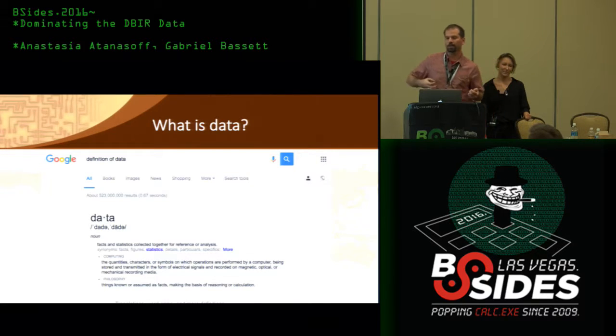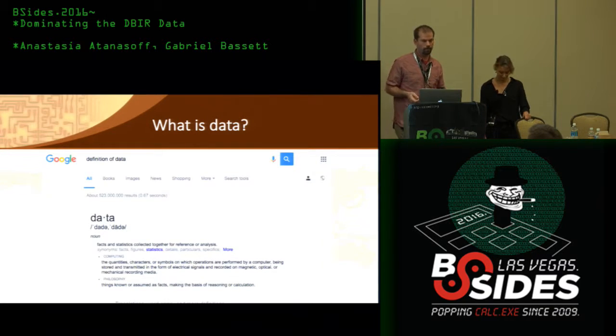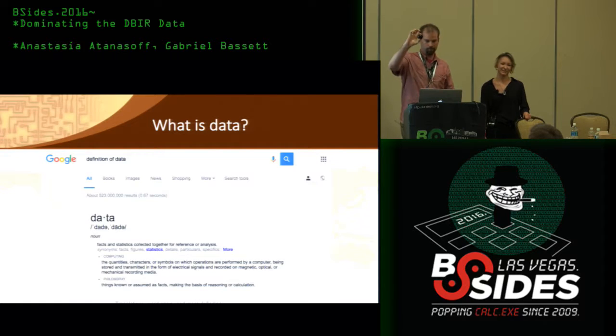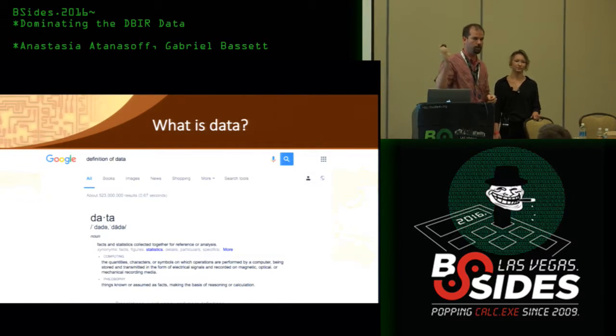The first thing we need to think about is what's data? The clear way to answer that is to Google it. This is kind of what we know data to be — it's something that's solid, unchanging, looks the same from every single angle.